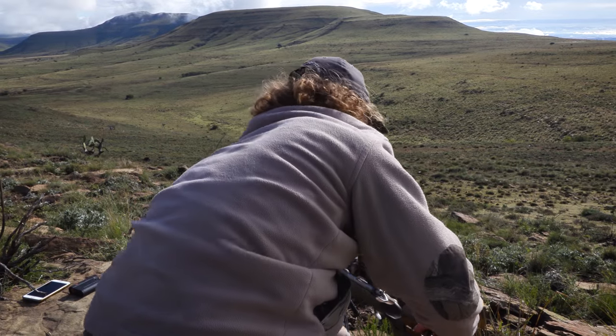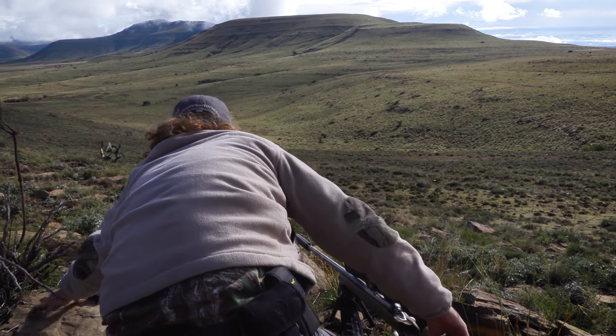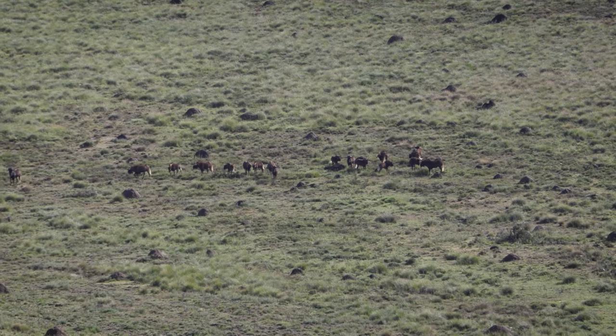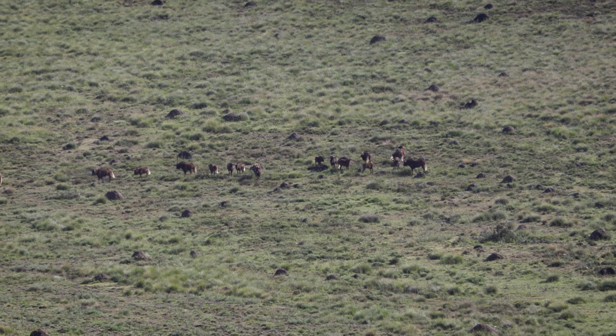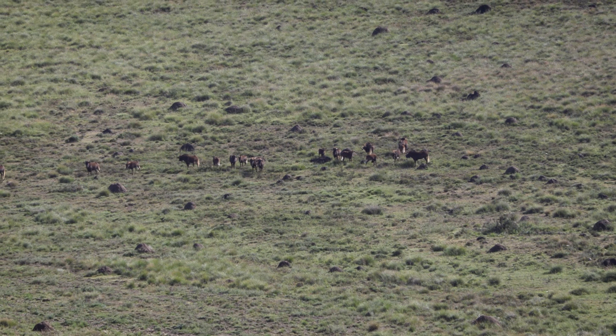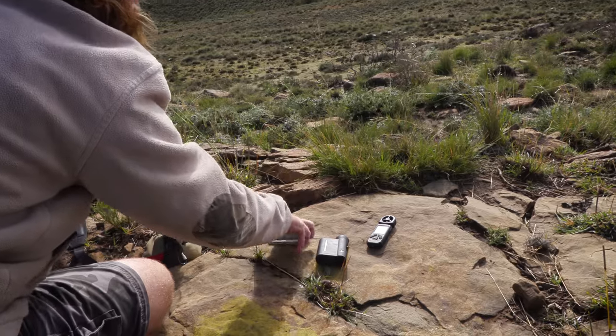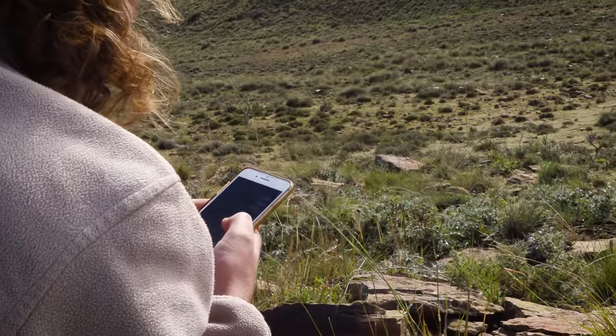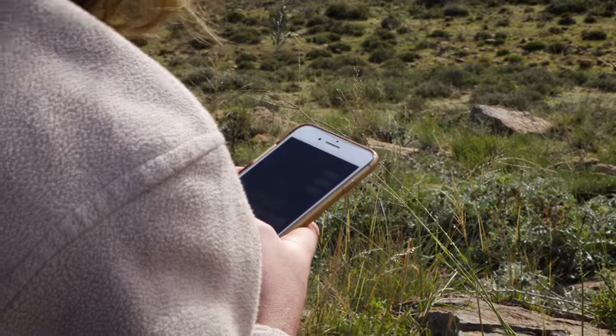We head up and around the back of the hill, set up on a flat rock overlooking the herd and suddenly it starts to get very real. The herd has stopped about 420 meters away and they are quite calm so I have plenty of time to input all the conditions to my ballistic software, dial up the scope and get comfortable behind the rifle.